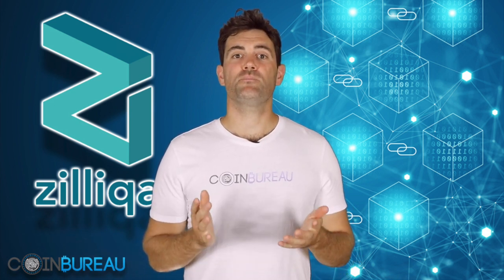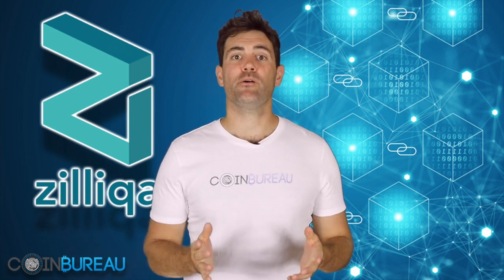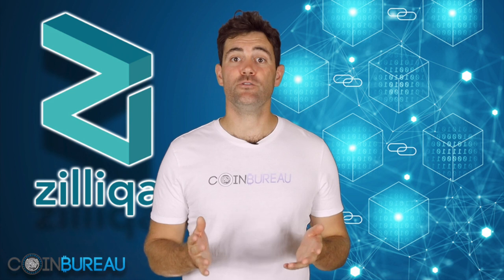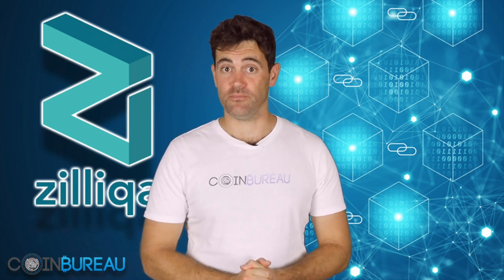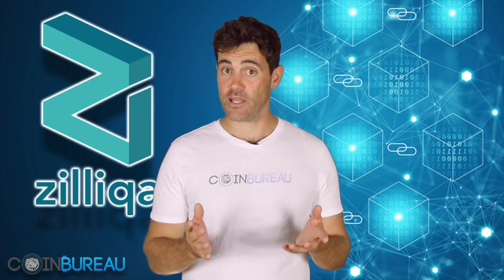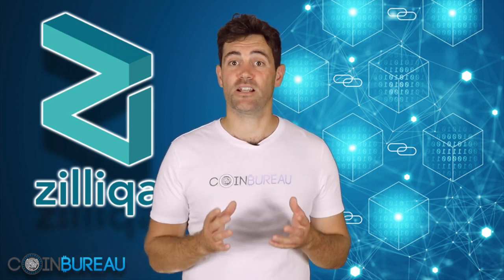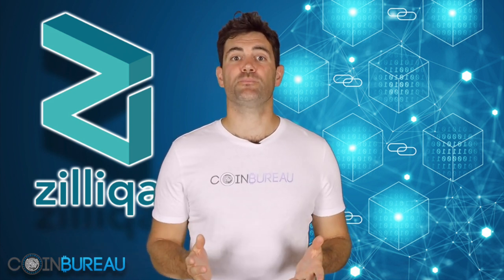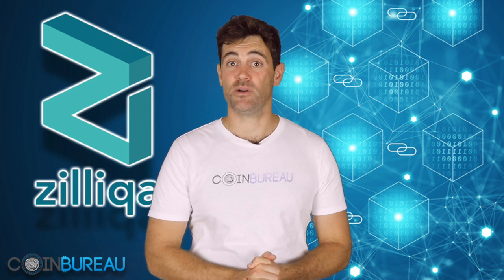Zilliqa was the first public blockchain that effectively implemented sharding. Essentially, sharding is a feature that allows a blockchain to scale linearly as it grows. There are now a plethora of projects trying to use sharding to increase transaction throughput and scale their blockchains, and for good reason. Blockchain bloat is a problem now facing many of the largest blockchains, including Bitcoin and Ethereum. Moreover, this blockchain bloat slows down the network and hikes transaction fees — not the best scenario for mass adoption. However, with Zilliqa's approach, there could theoretically be no limit on the number of transactions processed per second.